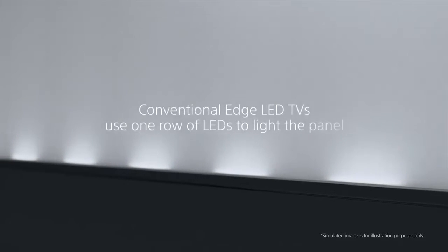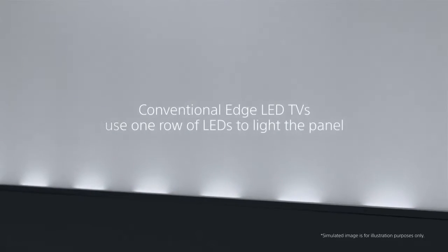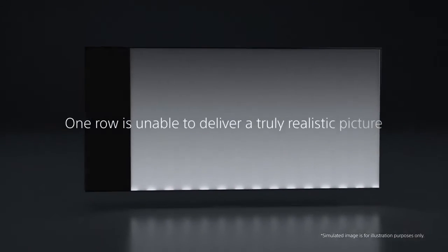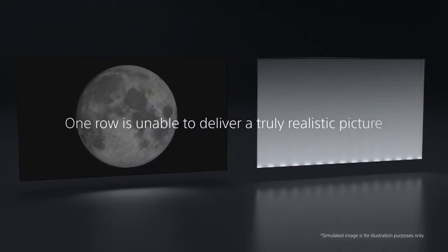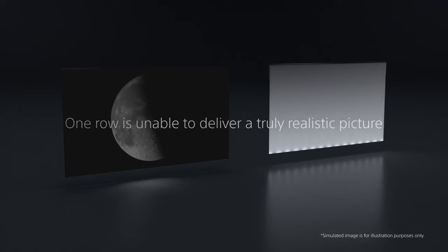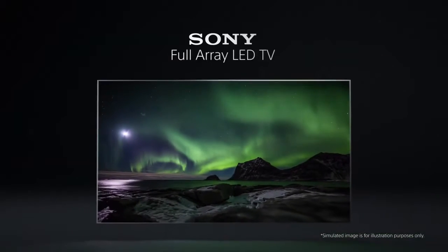Conventional LED televisions use just one row of LEDs to balance light across the whole panel. So darker areas of the picture are not as defined and the light areas are not as bright, meaning your image on screen isn't as crisp and lifelike as it could be.